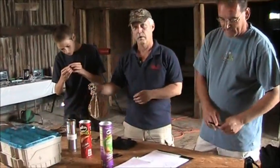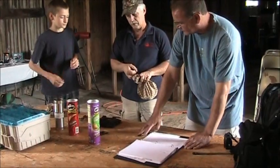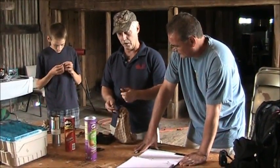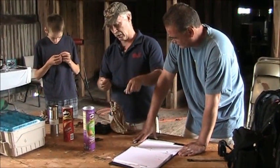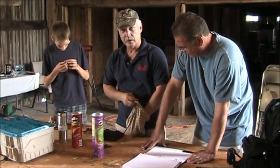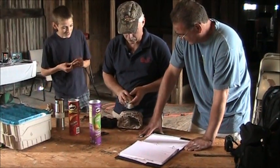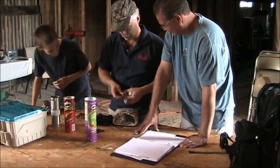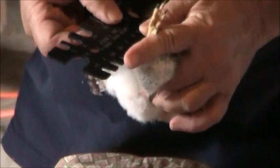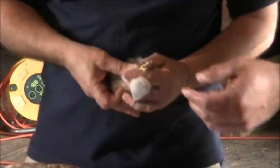Let me check the leg first, because kestrels almost always take a size 3B, but it wouldn't hurt to check. This is a leg gauge that we always try to use — a size 3 would be awfully tight, but 3B is going to be good. So size 3B is the right size, which it should be.